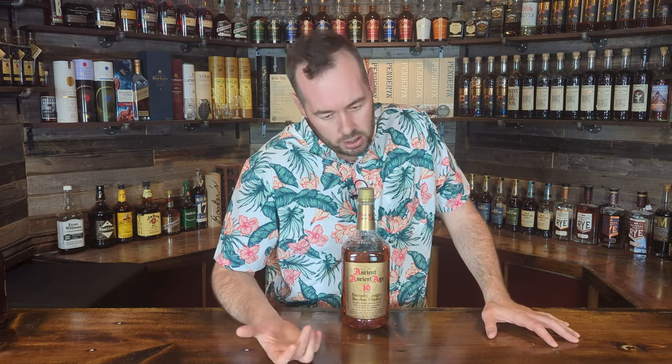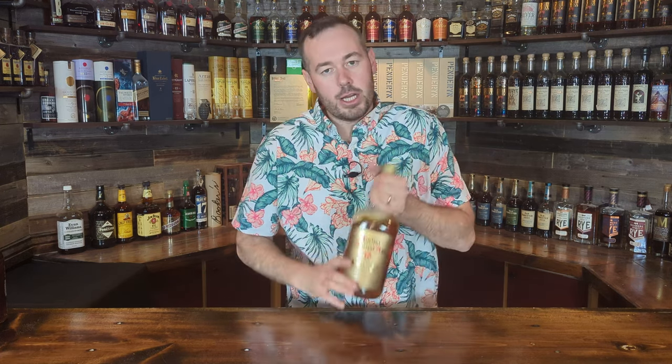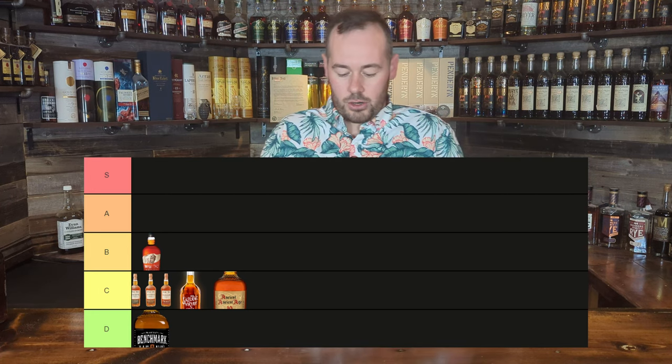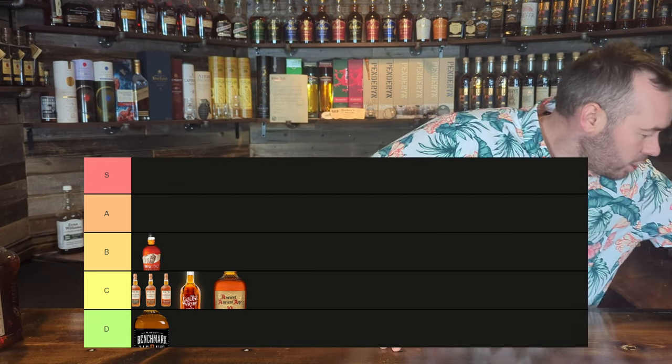Moving on — Ancient Ancient Age 10. We won't be ranking the regular Ancient Age, just the 10. This one is difficult to find in most places, but I pick it up in Wyoming for around $25 to $30. For a while I used this as my daily drinker — it reminded me a lot of Buffalo Trace and was cheap with great value. However, over time it's gotten worse — maybe it's just the plastic bottle leaching into the whiskey. I'm putting this in the C category.